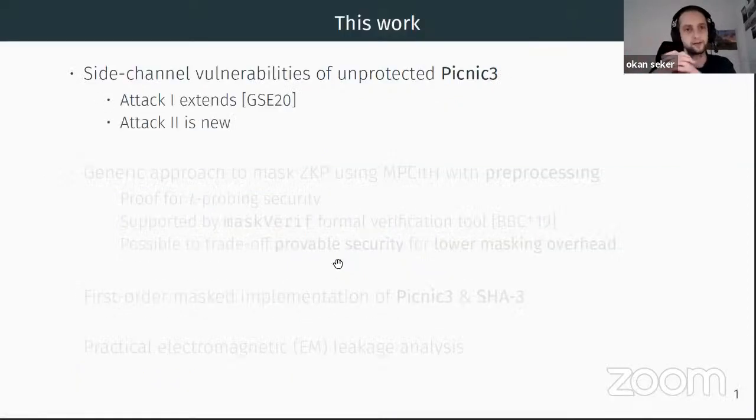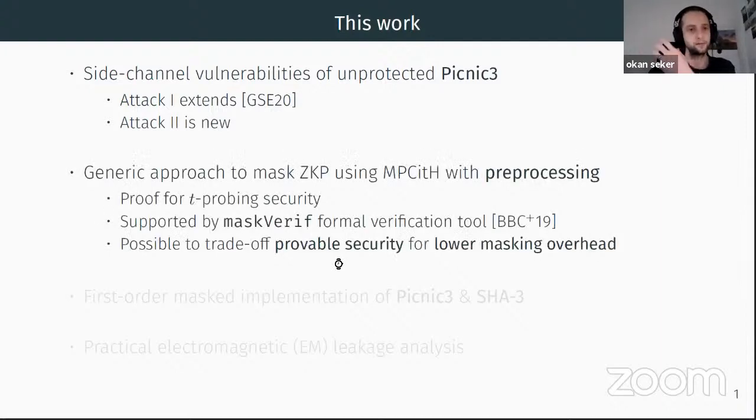Jumping directly to our contributions: we identify two types of side-channel vulnerabilities of Picnic-tree, an alternate candidate in the NIST PQC project. The first is a direct adaptation of a previous attack on Picnic-1. The second is novel and exploits the specific properties of MPC-in-the-head with preprocessing. As a countermeasure we suggest a generic approach to masking zero-knowledge proofs using MPC-in-the-head with preprocessing.